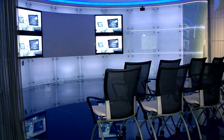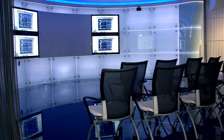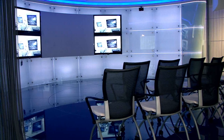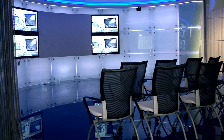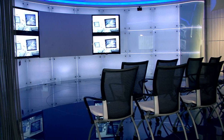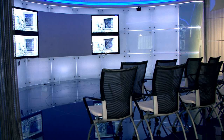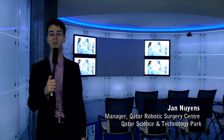That theater is what we call our telementoring theater. Telementoring is a quite new principle where we are going to have the mentor or trainer abroad and the trainees here. What is unique about this theater is that we are going to have a high bandwidth live link to operating rooms abroad — for instance in the United States, UK, or Europe.